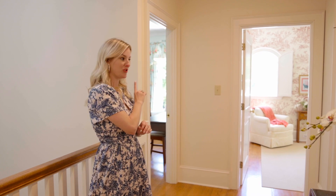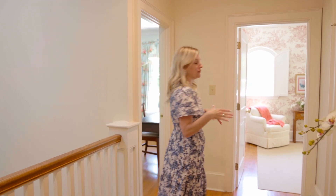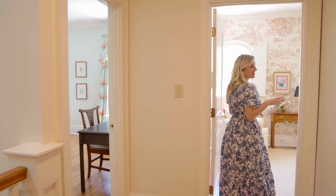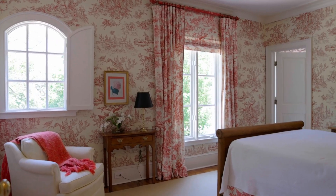Now that we're upstairs, we're going to look at all four bedrooms. You have the first bedroom off to the left here, and then you have the Jack and Jill bedrooms right here. If you come in this room, what I love about it is that it has custom wallpaper, custom bedding, and custom curtains to go with it.